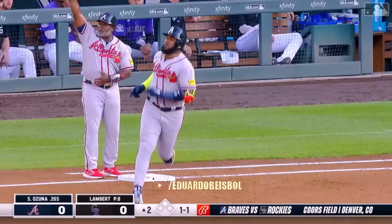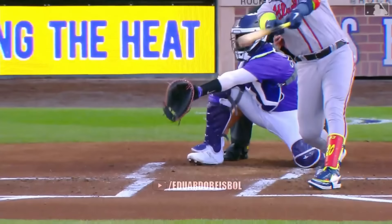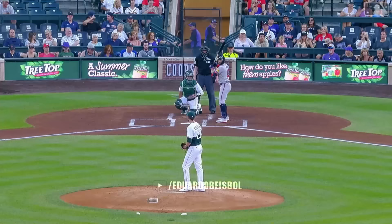Sends this to right field. Tolia back — gone. A big fly from the big bear, number 30 of the year, and Atlanta is out in front.